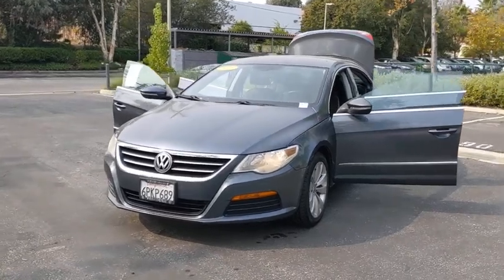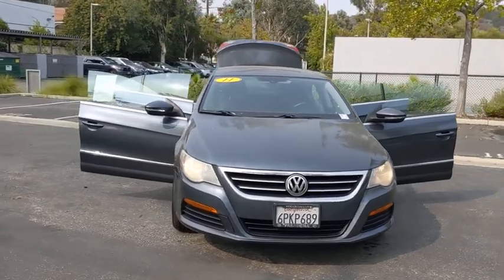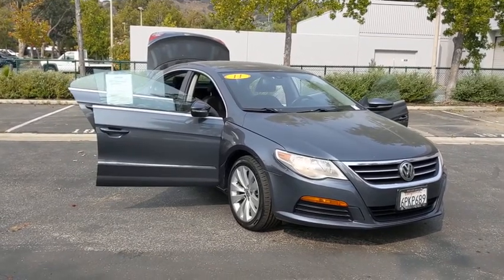Take a ride in the 2011 Volkswagen CC. Volkswagen CC — it's what's on the outside that counts. This vehicle has less than 105,000 miles. Here are some of this vehicle's great options.